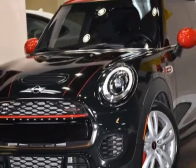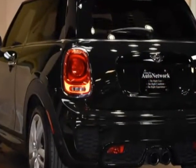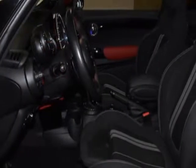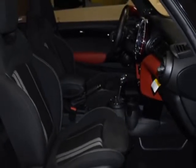For your protection, this vehicle has a factory warranty. This vehicle gets an estimated 25 miles per gallon in the city, and an estimated 31 on the highway. This Cooper Hardtop 2 Door boasts a 2.0-liter engine and has a 6-speed automatic transmission.